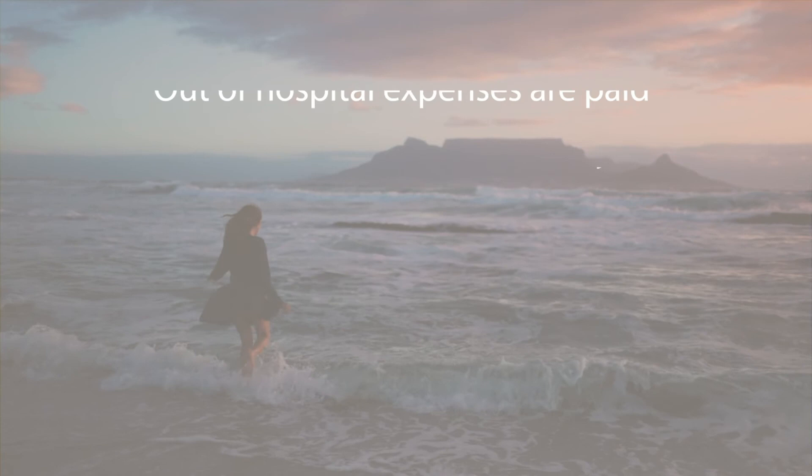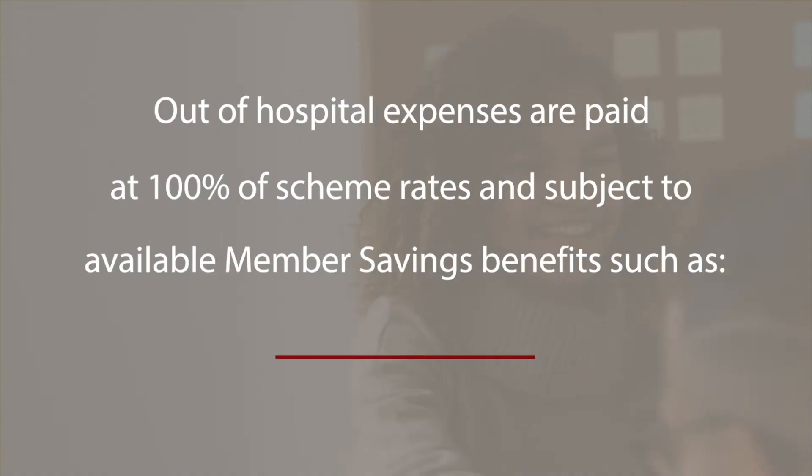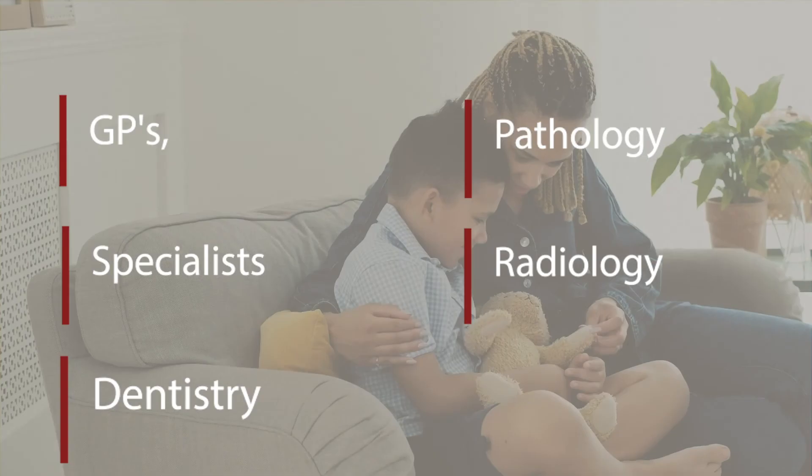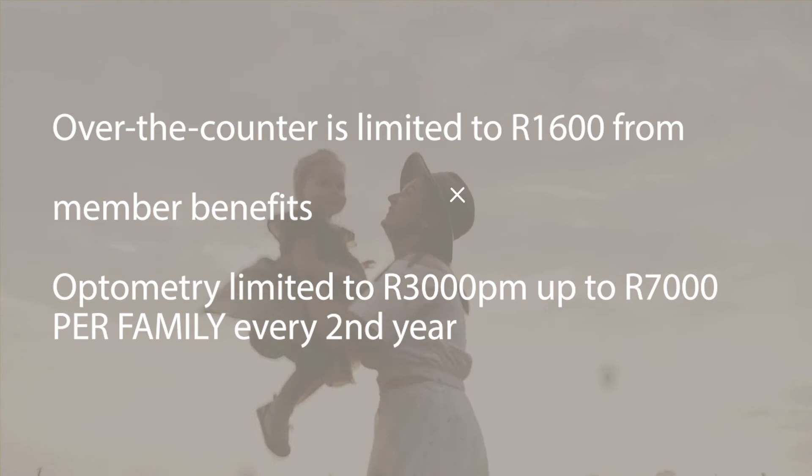Out-of-hospital expenses are paid at 100% of scheme rates and subject to available member savings benefits. This covers GPs, specialists, dentistry, pathology, radiology and auxiliary services. Benefit limits apply: over-the-counter is limited to R1,600 from member benefits. Optometry is limited to R3,000 per member, up to R7,000 per family every second year.